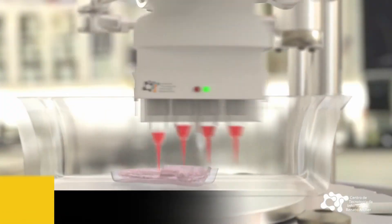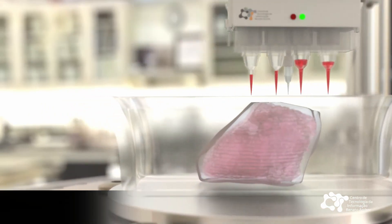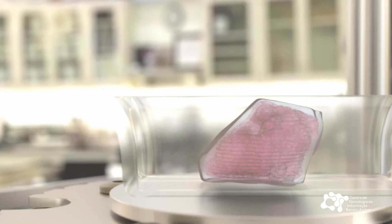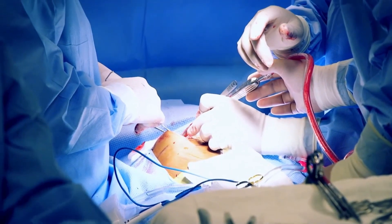Number 5: 3D Organ Printing. 3D printing has revolutionized many industries, but perhaps none more promising than the field of medicine. The ability to print functional organs has the potential to save countless lives and transform the way we approach organ transplantation.